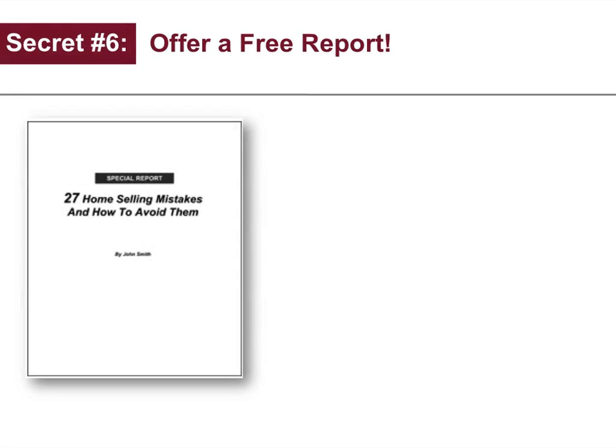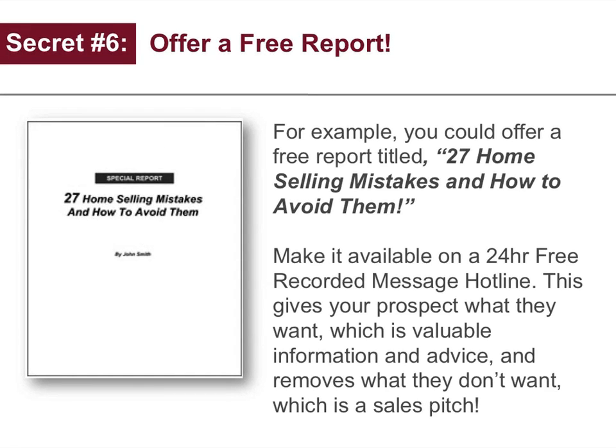Secret number six: offer a free report. For example, you could offer a free report titled '27 Home Selling Mistakes and How to Avoid Them,' then make it available on a 24-hour free recorded message hotline. This gives your prospect what they want, which is valuable information and advice, and removes what they don't want, which is a sales pitch.